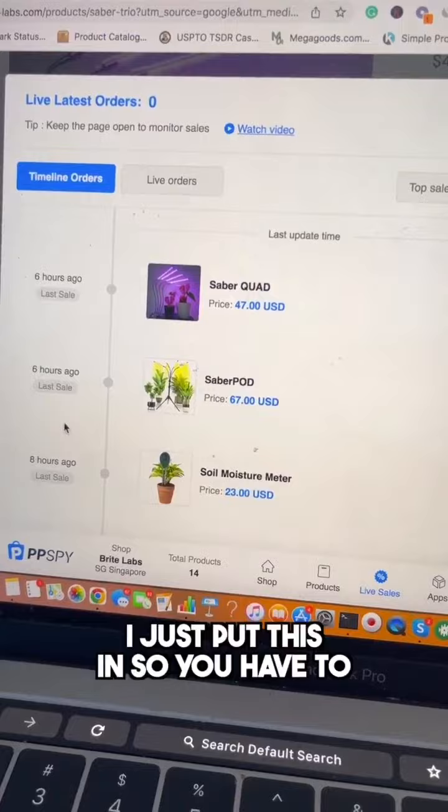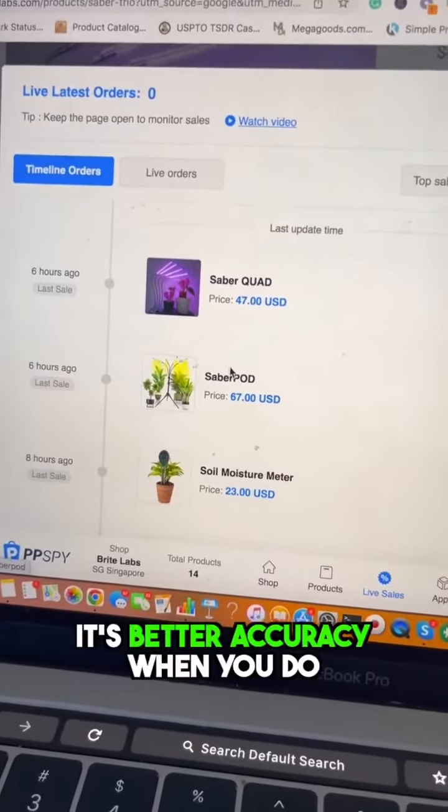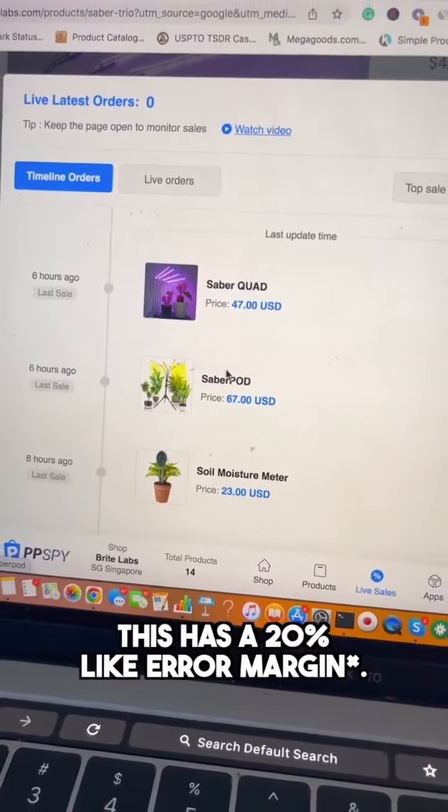It hasn't started tracking yet — I just put this in, so you have to keep this open. This is somewhat accurate, but the live tracking has about a 20% error rate.